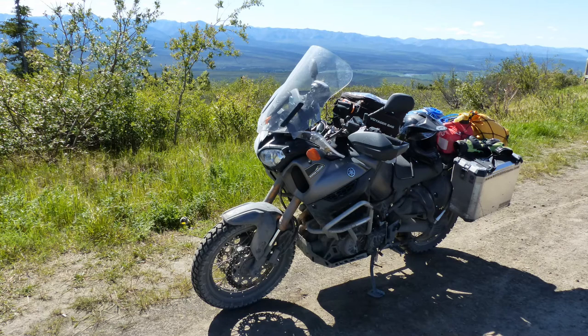I was asked to put together a video on the equipment that we used during our trip. I'm going to go through the bikes and the gear and everything else. First off, this is my Yamaha Super Tenere. I'll talk a bit more about the equipment that I put on it.